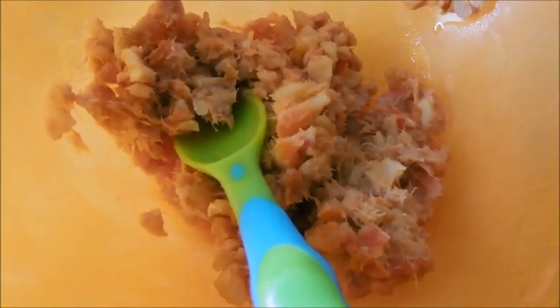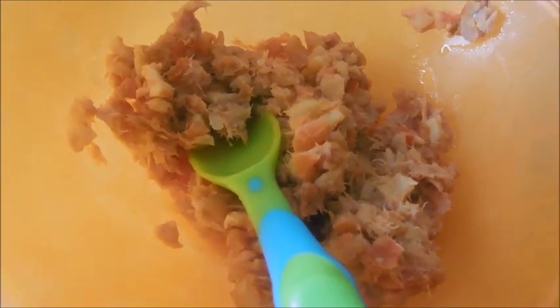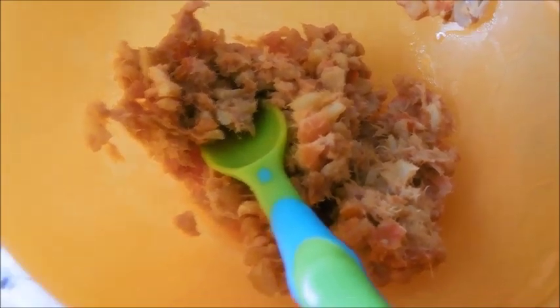For Thursday lunch he's having the tuna pasta that I made last night and then he's just going to have one of these apple and banana Cow and Gate fruit pots.